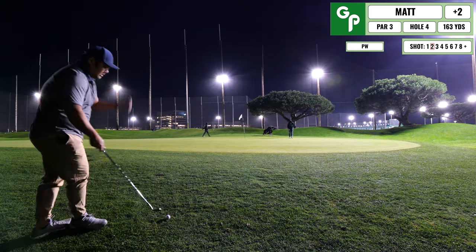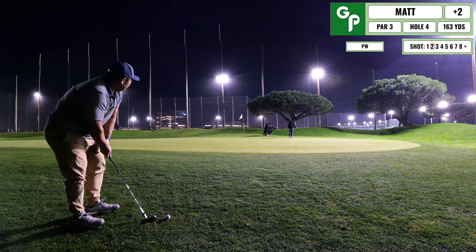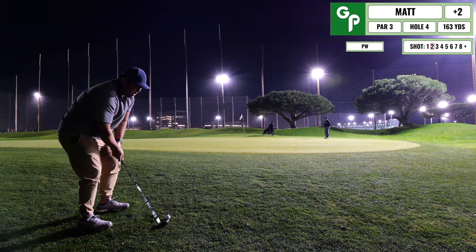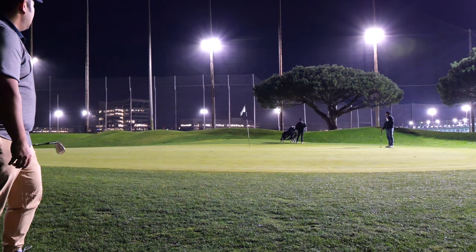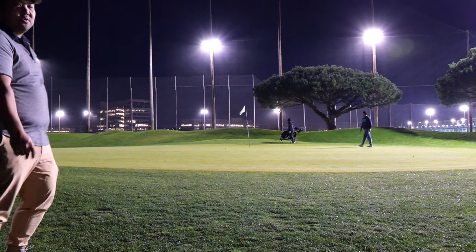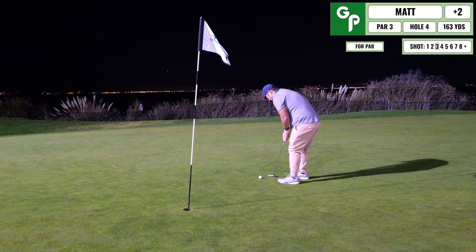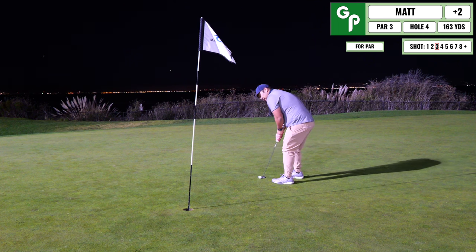18 yards, breaking left to right. Just gotta get it a little more than halfway and then let it roll out the rest of the way. I shorted myself — if I would've got a little bit further, I'd be closer. Inside toe to toe. We'll just see if I have the right line.